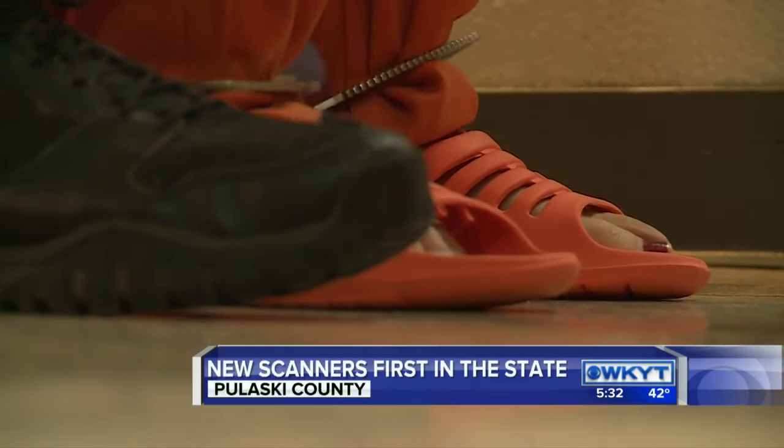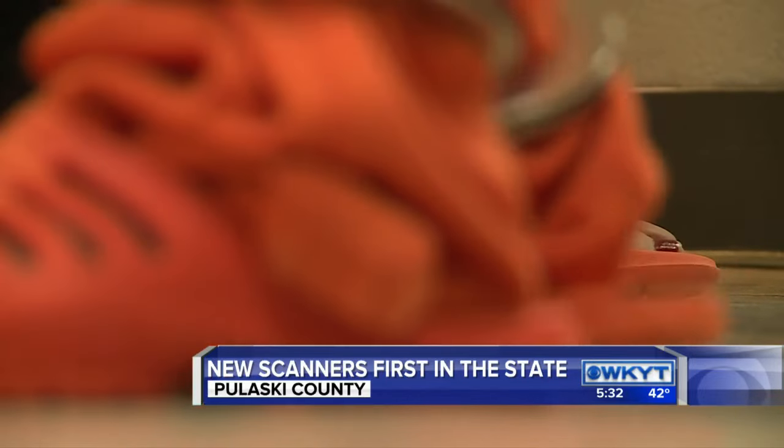We were finding drugs, weapons, all kinds of different things. It was an issue that can have life-threatening implications. Overdoses are a very good possibility for the people that are coming in here that are using drugs. We see them in their DT phase and it's a real issue — it's a life-threatening issue for them.